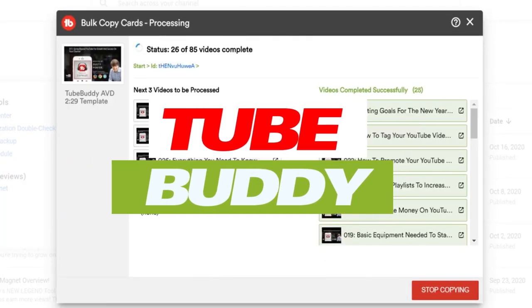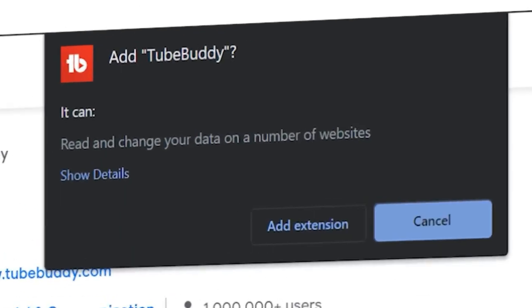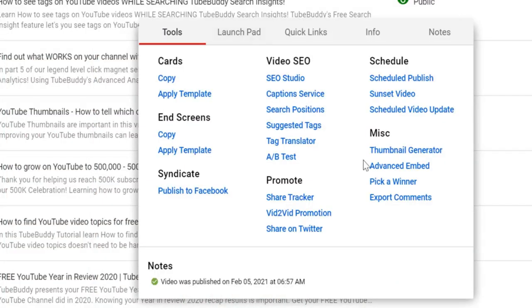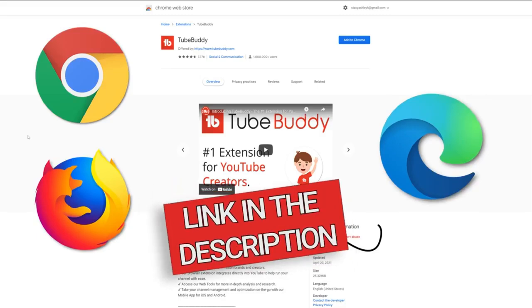Next up is TubeBuddy, the Robin to your Batman. This tool is designed to be your ultimate companion in navigating the vast universe of YouTube. TubeBuddy is your trusty sidekick on your YouTube journey. Imagine having a personal assistant who knows all the ins and outs of YouTube. This awesome tool comes as a browser extension, so it integrates seamlessly with your YouTube account. Just install the extension and you're good to go.